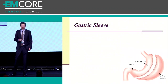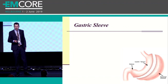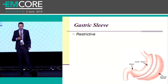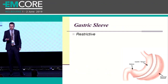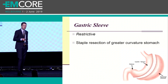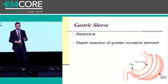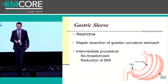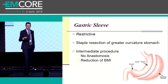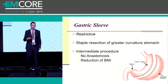Moving on to the gastric sleeve - this is replacing the gastric band in terms of frequency. Like the band, it is a purely restrictive procedure. The surgeon goes in and does a staple resection along the greater curvature of the stomach, essentially removing 70% of the stomach. What's left is a narrow gastric tube that limits food intake. It's an intermediate procedure - unlike gastric bypass surgery, it doesn't involve any anastomosis of the bowel - and it has good long-term reduction in BMI. So this is really replacing the lap band.